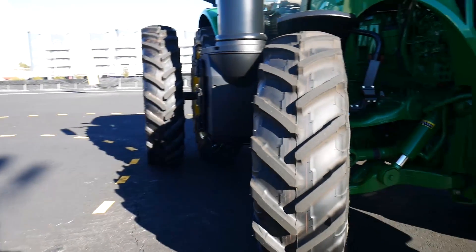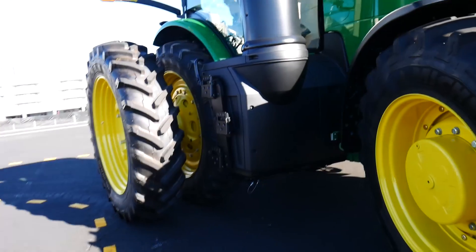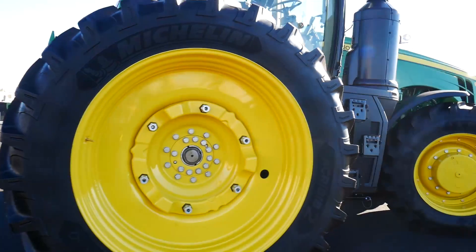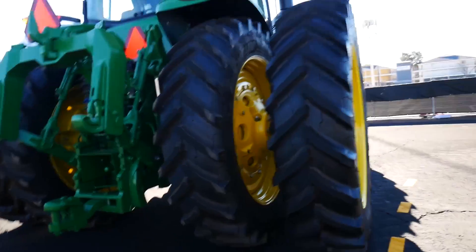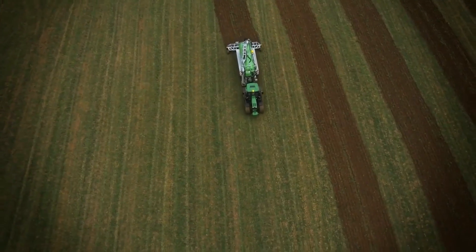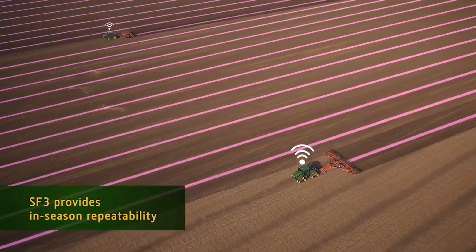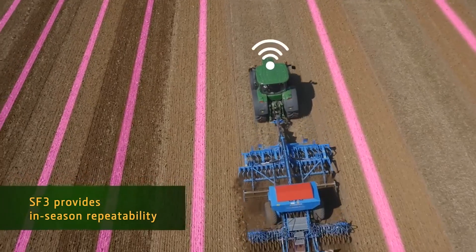After looking at the combine harvester, we went out into the parking lot where I was able to take a look at this self-driving tractor. The idea is that when you're going along a field — and in North America there are very large fields — you want to be able to plant, spray, and harvest in very straight lines. But fields aren't just straight lines; they can be all kinds of shapes, with different rises and dips and obstacles that need to be gone around.